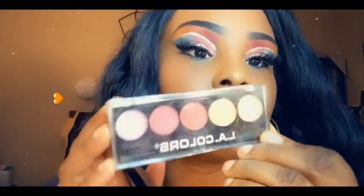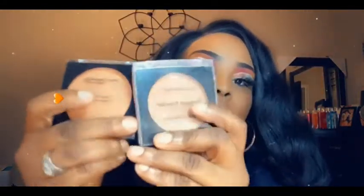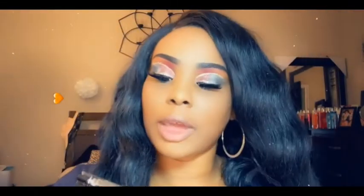They also had LA Colors loose powder. And I got this for my daughter so she can play in makeup — it's a little palette with gold, pink, and purple. They also had a pressed powder foundation by Beauty Benefits Hollywood.